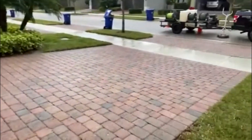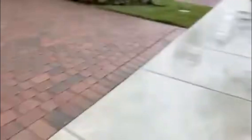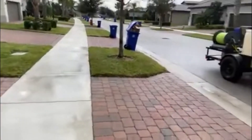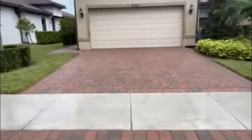Anyway, let's take a look at this driveway from this angle. Also did the sidewalk and the street curb — street gutter, whatever you want to call it. The street gutter is all nice and clean, everything's looking good. And that's going to be a wrap. Until next time, see ya! Bye-bye!